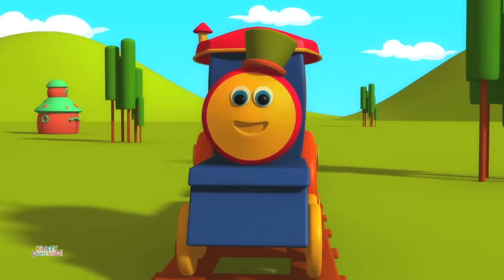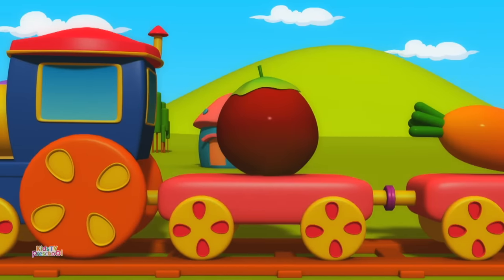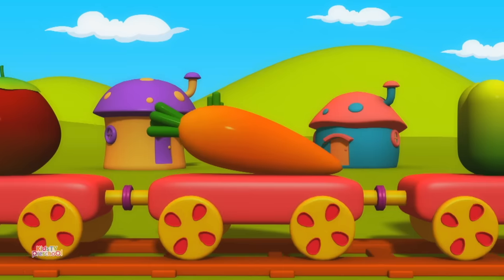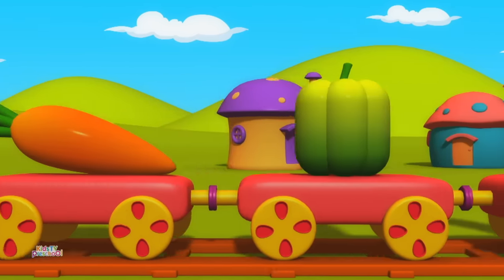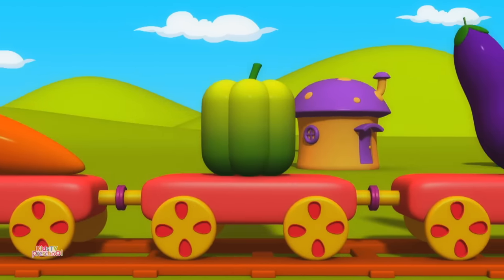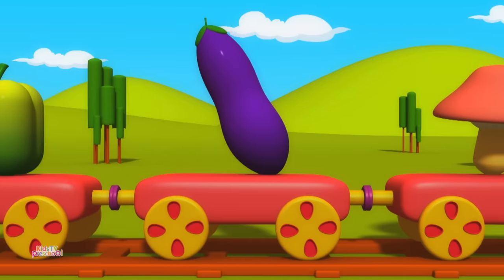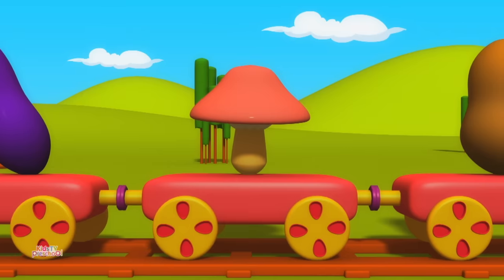Let's learn about Vegetables. Tomato. Carrot. Capsicum. Eggplant. Mushrooms.